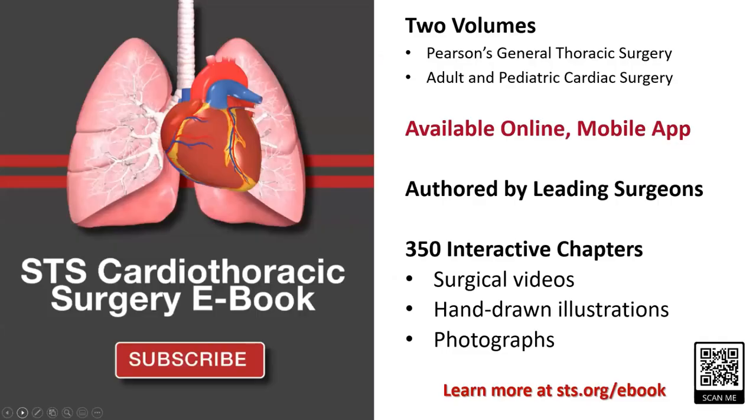Subscribe today to the STS Cardiothoracic Surgery ebook—online or mobile, it is the most convenient and authoritative resource for CT surgical information in the world. Learn more at sts.org/ebook. Thank you and have a good night.